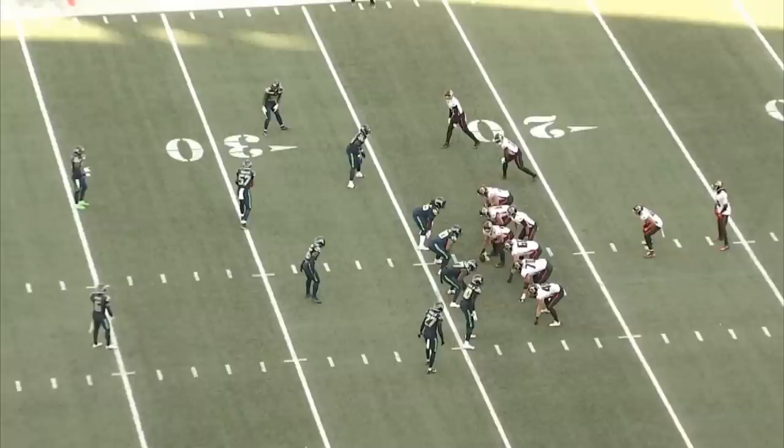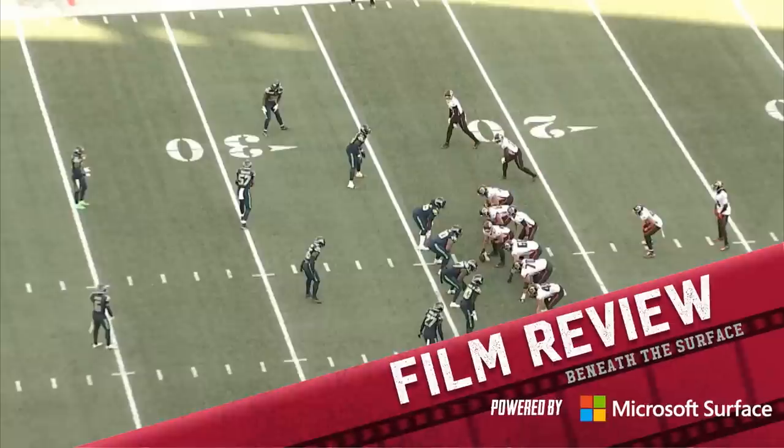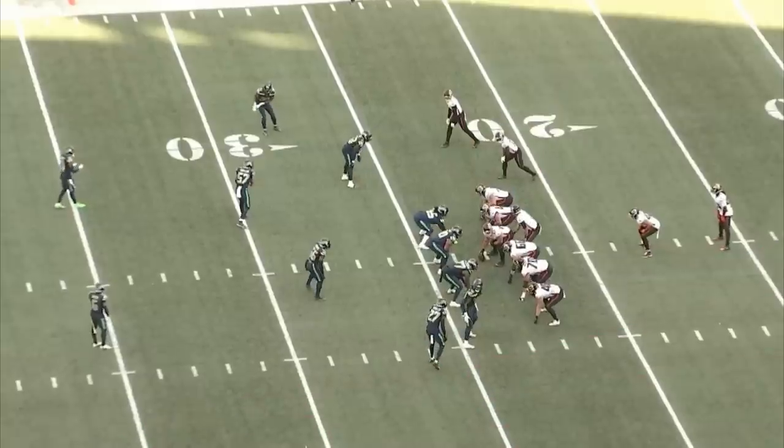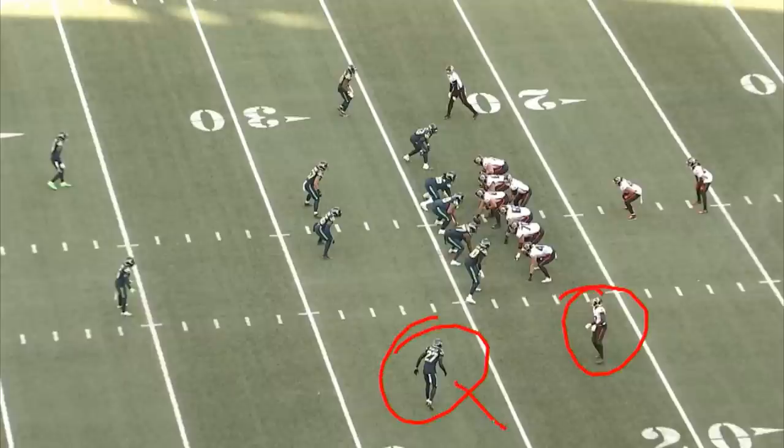Let's talk about this Falcons unique run game from Sunday. Let's start here with Zaccheaus. He's gonna come across in motion and what we're gonna run is just a little toss sweep. Now this motion is critical — it speaks to the creativity in Arthur Smith's offense. This motion forces this DB to go outside.